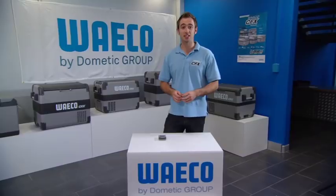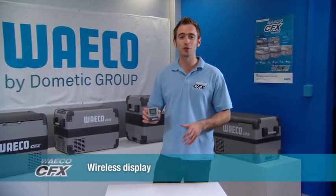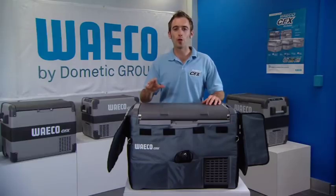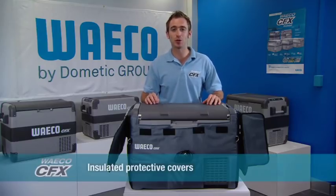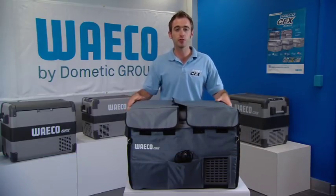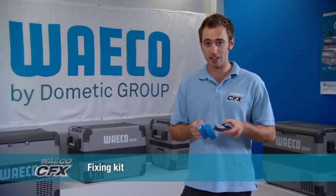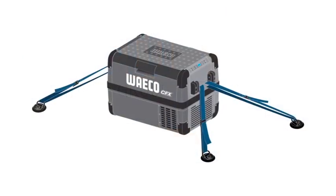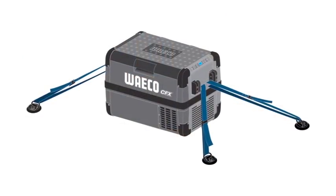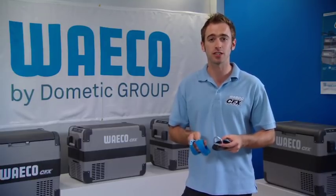The range would not be complete without accessories. A wireless display shows the internal temperature from a distance, displays the voltage protection level set, and has adjustable alarm limits for audible warnings if the temperature rises or the battery gets low. An insulated cover improves cooling performance, protects from dust, and has pockets for cables, phone, and keys. A fixing kit is available for in-car safety — ideal for corrugated roads to help the fridge travel with the vehicle's suspension. Two sizes of fridge slides are also available for more convenient access.